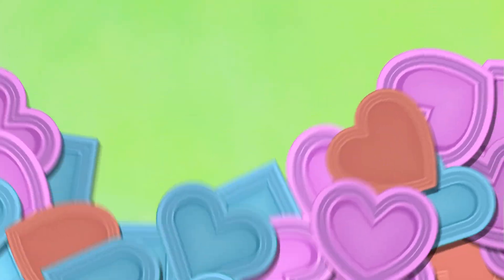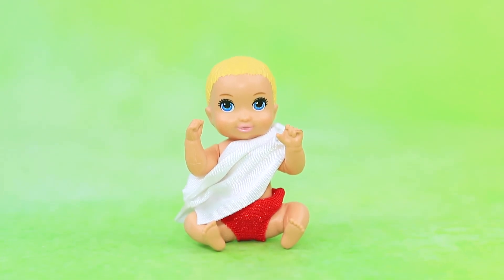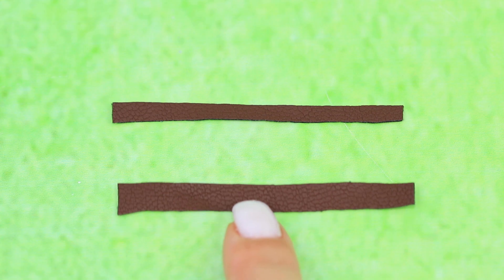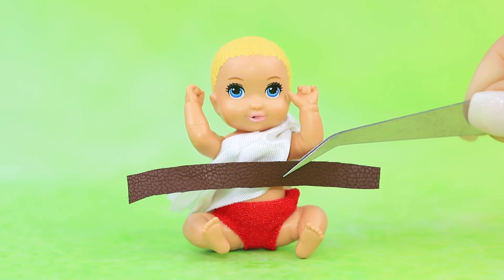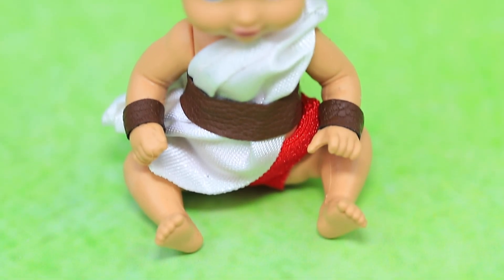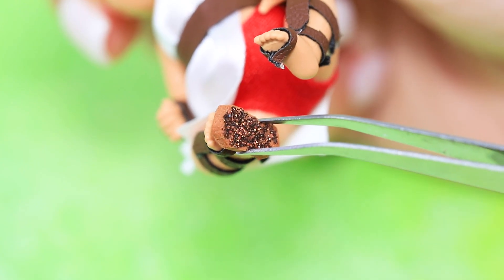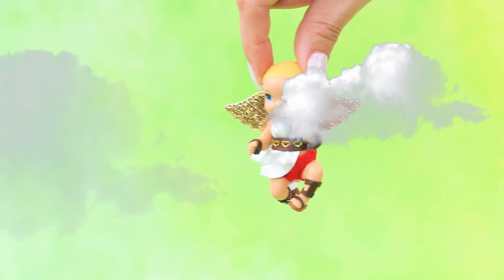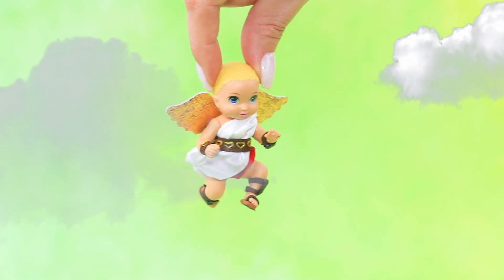Baby cupid is wearing a satin toga. Put it on and tie it with a belt made out of artificial leather. We'll need the same belts to make bracelets and sandals — add an insole and it's ready. The baby's outfit is decorated with hearts, and a pair of gold wings help him fly.